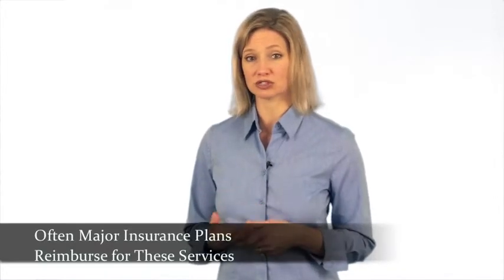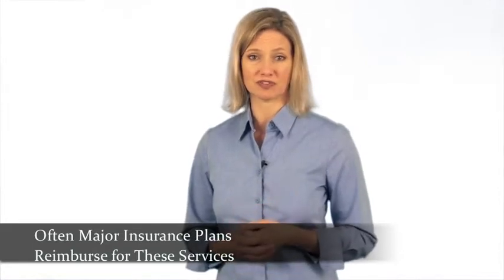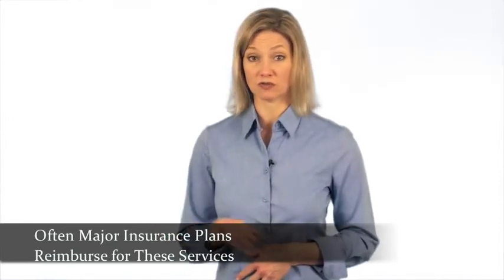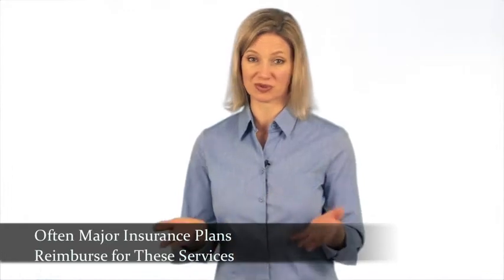The good news is that some insurance plans are paying for a portion of these services. Work with your therapy provider to contact your insurance company and understand your benefits. Knowing how much of the costs will be covered up front or reimbursed to you at a later date will help you determine how to move forward with therapy.